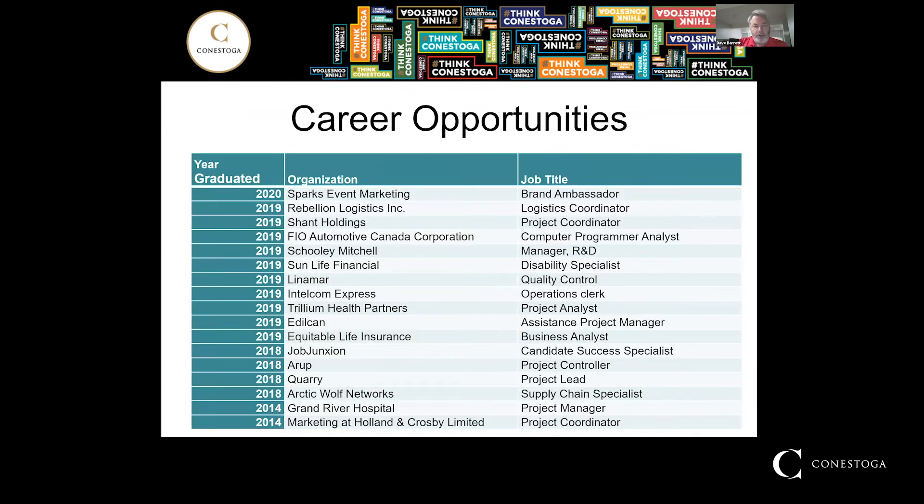In terms of career opportunities, there are many. Here's a list of some actual job titles and organizations that grads of this program are currently in. You can see the wide variety of types of organizations as well as the wide variety of job titles. This program prepares you for many different avenues — it's really where you want to take it. You can see there are marketing organizations, manufacturing, financial, healthcare, and so on.